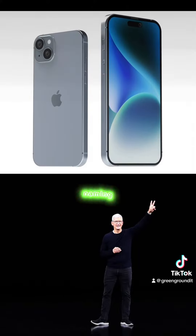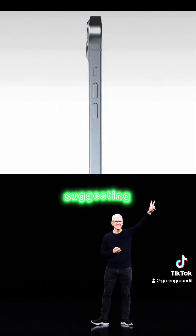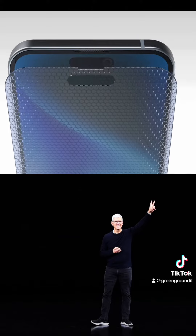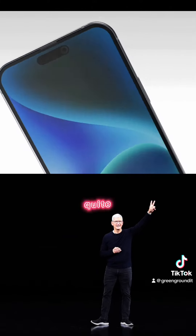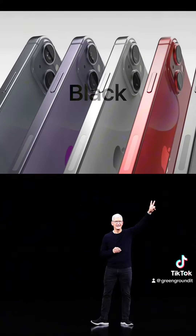First up, the naming game. While we've been accustomed to the Pro Max suffix for Apple's top-tier iPhone model, there's a whirlwind of rumors suggesting a change. Multiple sources are hinting that Apple might christen it the iPhone 15 Ultra. Quite a shift, right? It seems Apple is looking to set the iPhone Pro and iPhone Pro Max apart in a big way.